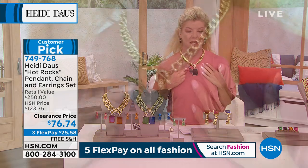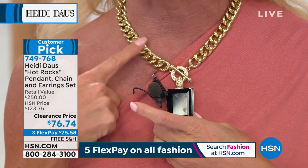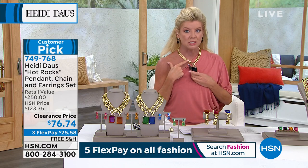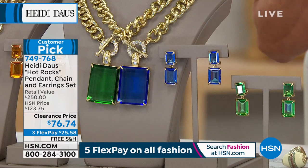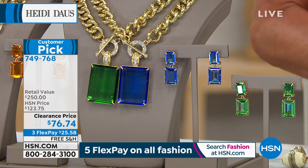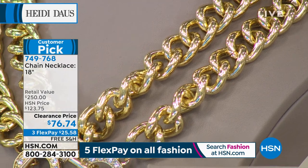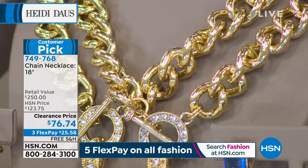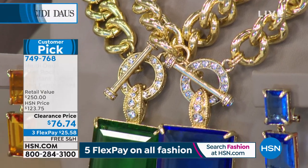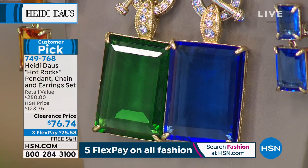And I'm wearing it in the jet color, which looks like one of the most expensive stones. So many ways to wear this — you can easily take off the enhancer and look at this curb-linked necklace, looking like a multi-thousand-dollar necklace. You're getting the matching earrings in clip-on or Omega for $76.74. And another special treat — three FlexPays, beautifully gift packaged, with lifetime warranty.